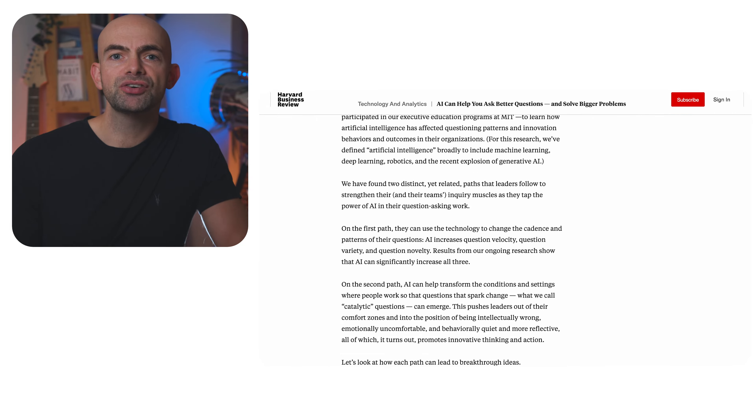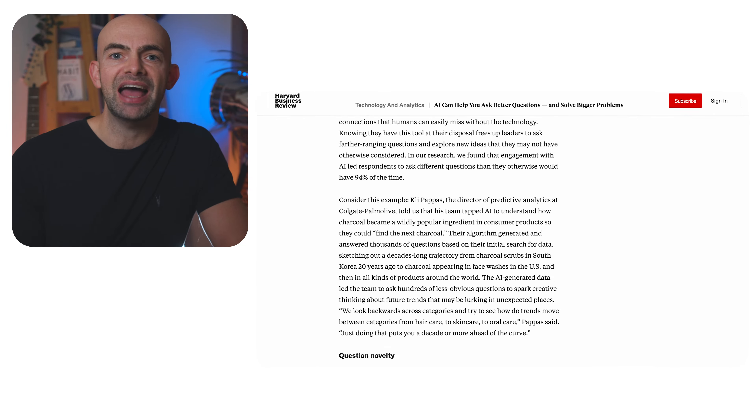For critical thinking, generative AI can help us to ask better questions about the challenges we face. In a study in an executive education setting, researchers found that 94% of the time, engaging with an AI like ChatGPT led to asking a wider range and variety of questions than respondents would otherwise do — leading to exploring ideas and possible solutions they may not have considered. Another study found that ChatGPT was particularly useful in the idea generation and communication phases of strategy processes, creating plausible strategic ideas with high efficiency.